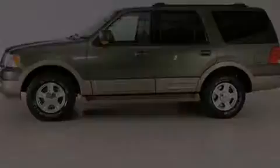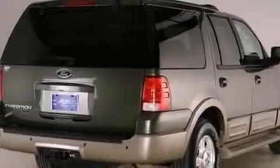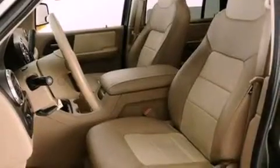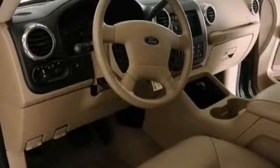Its top features include a low tire pressure indicator, an audiophile stereo system, aluminum wheels, and power-adjustable gas and brake pedals that enable you to change their height and distance to fit your body, rather than you fitting to their positions.